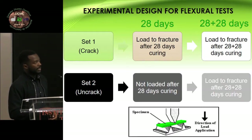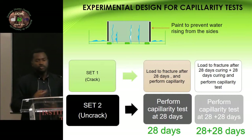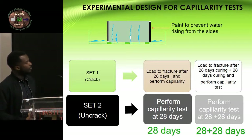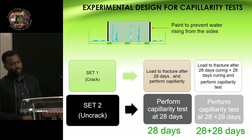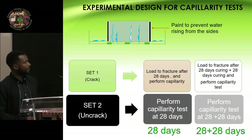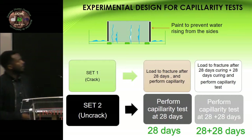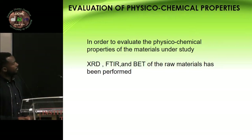This is the flexural test that we did. Also, because we would like to know if we sealed the cracks, we observed the capillary test — the water absorption capability of the sample. We divided them into two sets: one set cracked after 28 days of curing, then tested; and another set left to cure for 28 plus 28 days, then tested with the capillary test. We also performed capillary tests at 28 days on uncracked samples, and at 28 plus 28 days on additional separate samples. To evaluate the chemistry, we did XRD, FTIR, and BET of the raw materials and the products, but for now we're just going to present the raw materials.